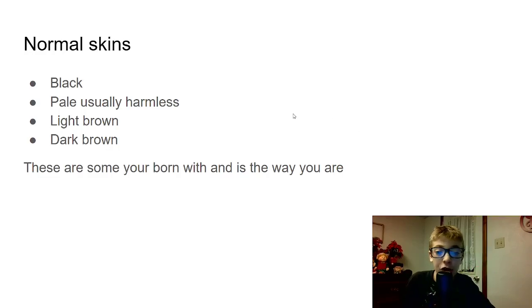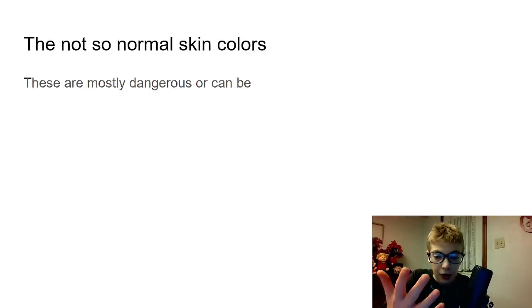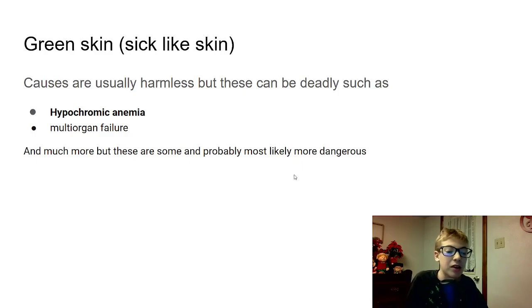These are ones you are born with and it's the way you are, so these are mainly the normal ones. These are not-so-normal skin colors — these are mostly dangerous or can be. These aren't fully dangerous yet; these are ones you'd basically have that aren't life-threatening. So let's get to it. Green skin — sick-looking skin — causes are usually harmless, but these can be deadly, such as hypochromic anemia and multi-organ failure.